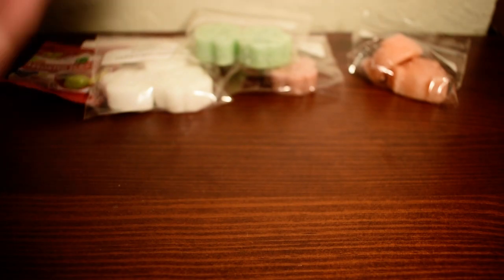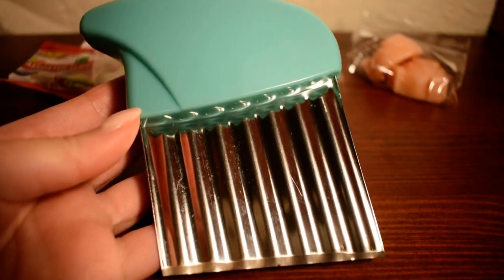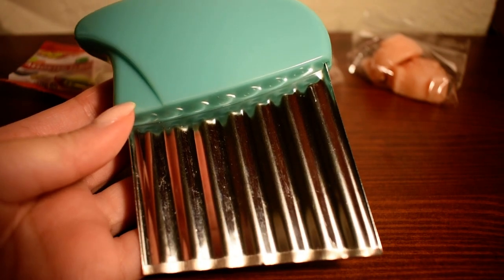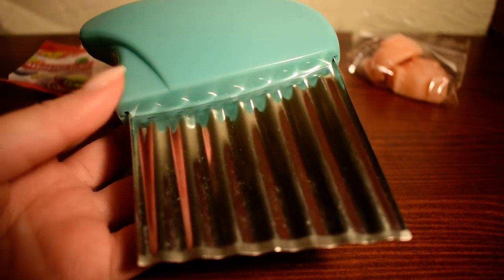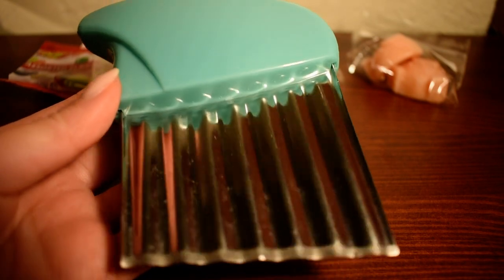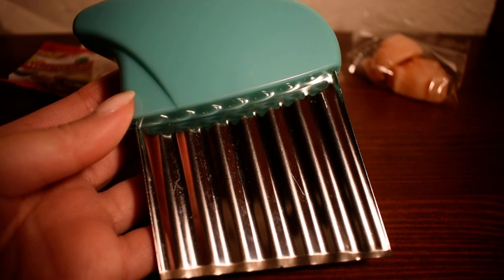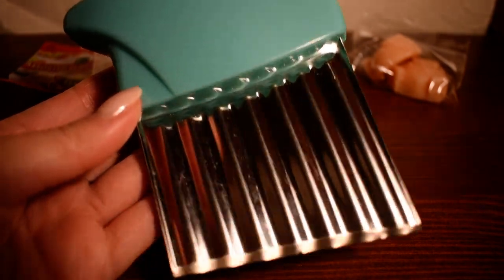Something else I bought was this little wax cutter. I usually use the cheese board wax cutter with the fishing line, but I wanted to pick one of these up because the cheese board wax cutter I normally use doesn't fit loaves as well as I would like. So I feel like this one would be perfect for loaf topping.